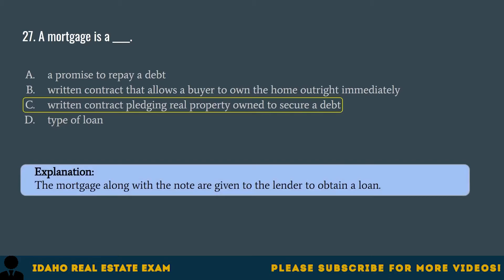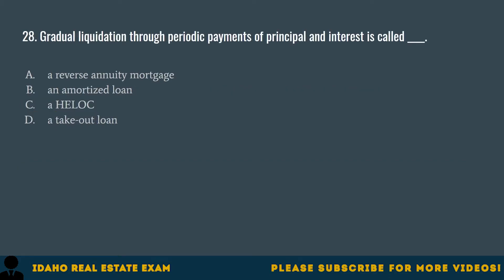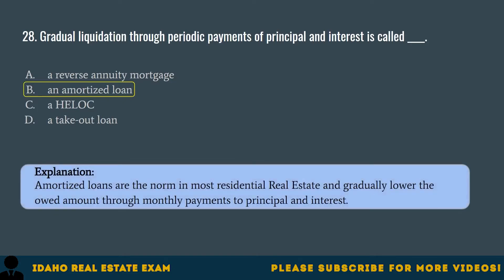Question 28. Gradual liquidation through periodic payments of principal and interest is called: A. A reverse annuity mortgage. B. An amortized loan. C. A HELOC. D. A takeout loan. The correct answer is B, an amortized loan. Amortized loans are the norm in most residential real estate and gradually lower the owed amount through monthly payments to principal and interest.